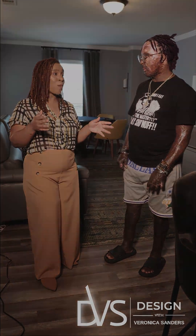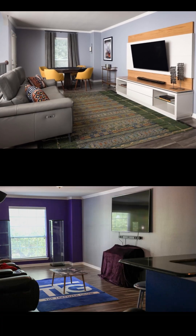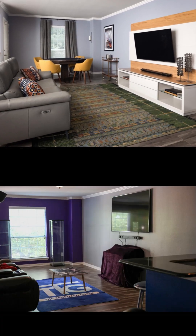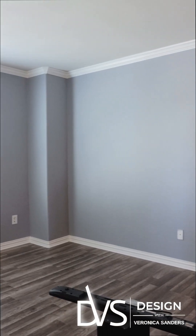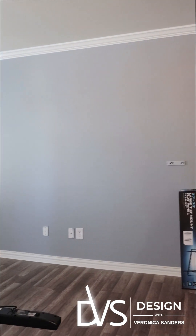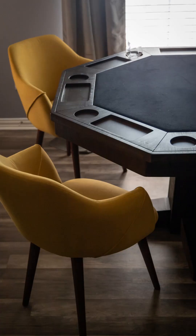Steven, we are here in your game room — I like to call it man cave part two. What I really love is this game table. What do you think about that piece?